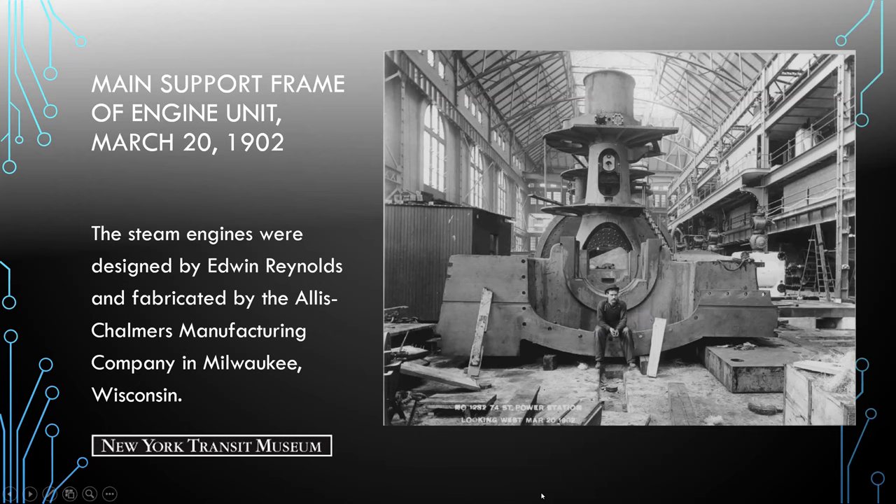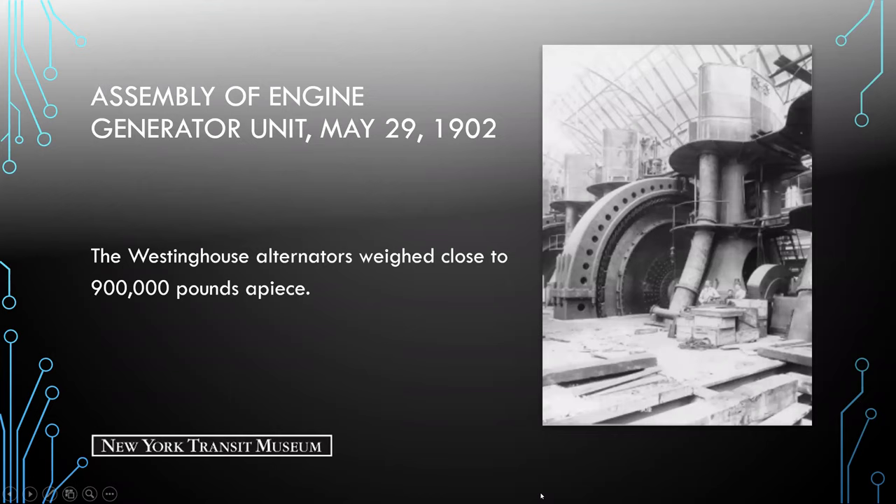The Westinghouse alternators weighed close to 900,000 pounds apiece. Here you're only seeing half of the alternator — the other half is underneath the floor level. This is what's spinning.